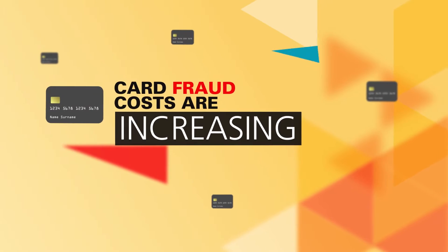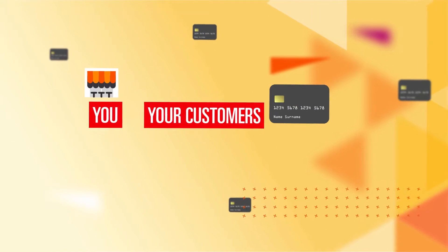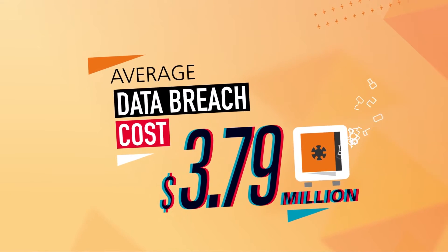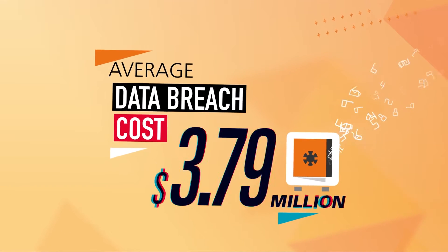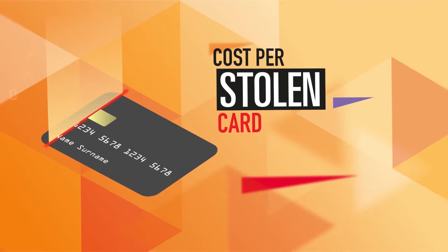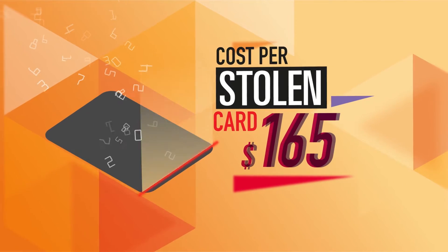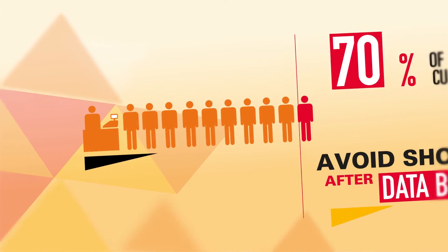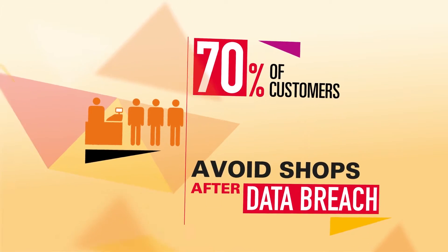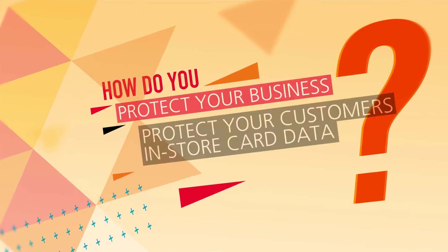The cost of card fraud is increasing for both businesses and their customers. The average cost of a card data breach in the retail industry is $3.79 million, with average cost per stolen card reaching $165. It's not surprising that 70% of customers now avoid shops that have suffered a data breach. Your customers want to know they're protected however they choose to pay.